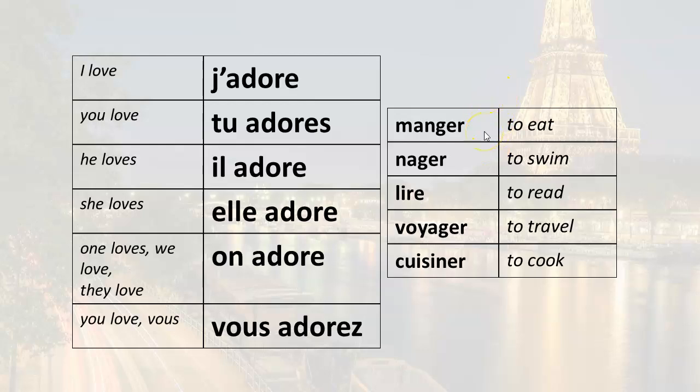You love to eat: tu adores manger. You love to swim: tu adores nager. You love to read: tu adores lire. You love to travel: tu adores voyager. You love to cook: tu adores cuisiner.